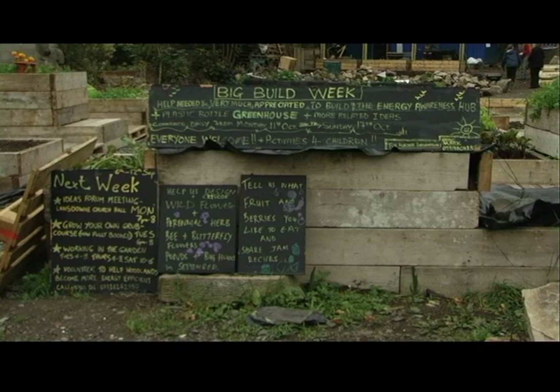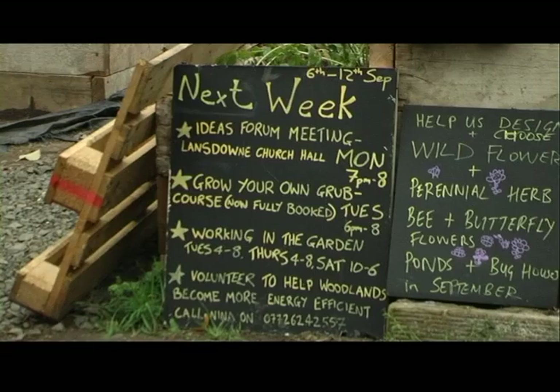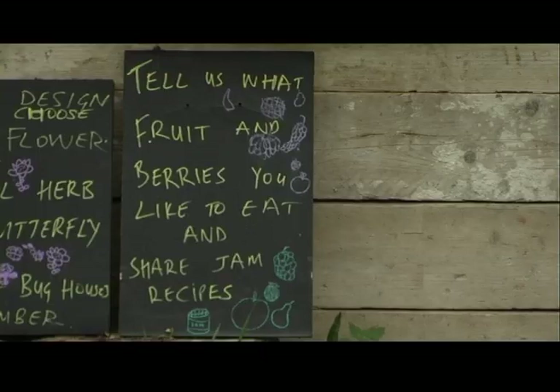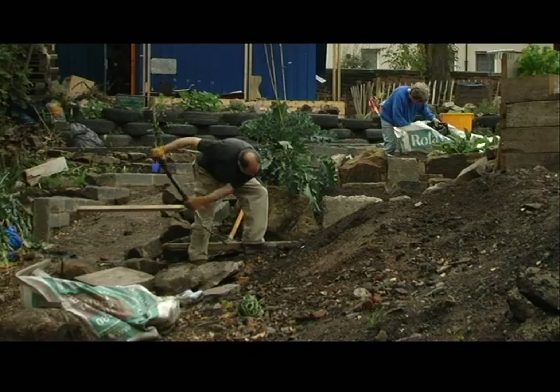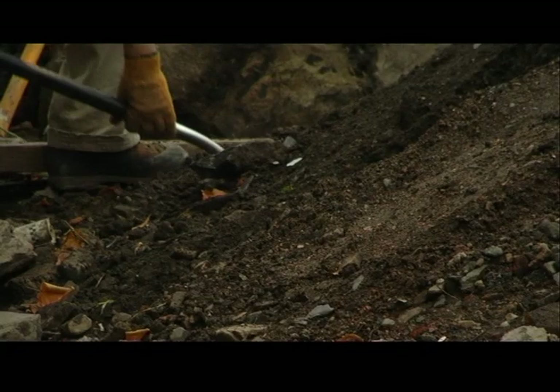Funded by the Climate Challenge Fund until March 2011, the Woodlands Community Development Trust, who part-own the land, have made their key aim to involve locals in the garden's development. The community have accepted it very well. We've had tons of folk locally get involved. In the first few clear-up days we had 50, 60 people coming — just desperate, I think, to change what was quite an ugly sight. The number of people involved has been quite amazing.